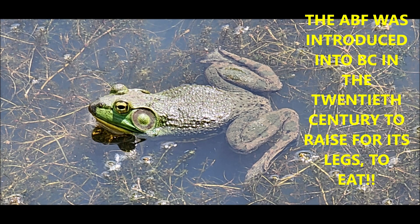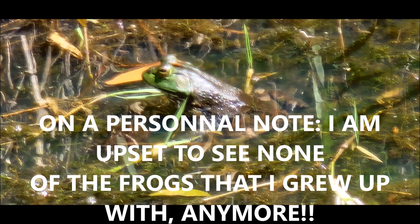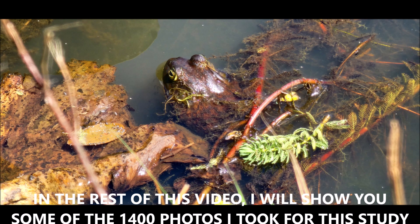The American Bullfrog was introduced into BC in the 20th century to raise for frog legs for meat. They were large, aggressive, and ate all the local fauna. On a personal note, I am upset to see none of the frogs that I grew up with anymore. Since the American Bullfrog was introduced, they apparently ate all the other frogs.